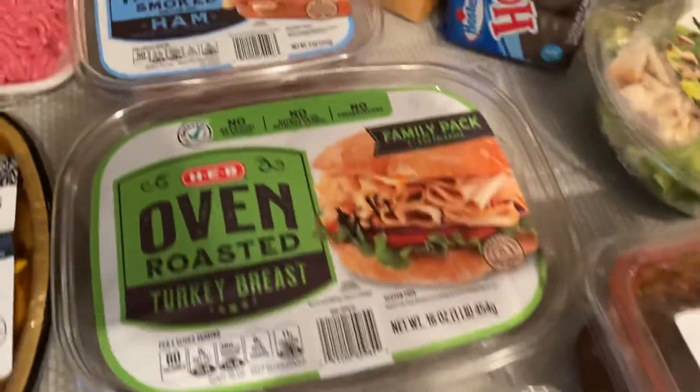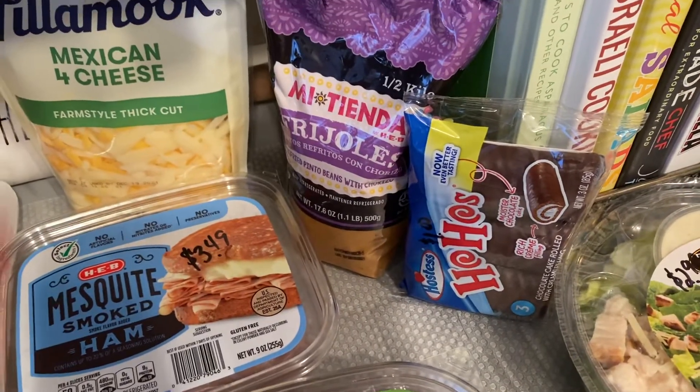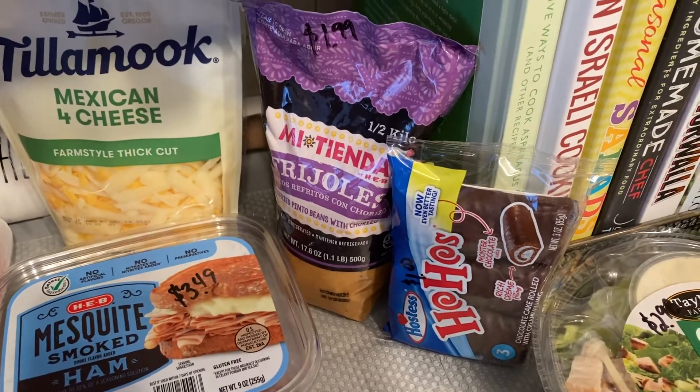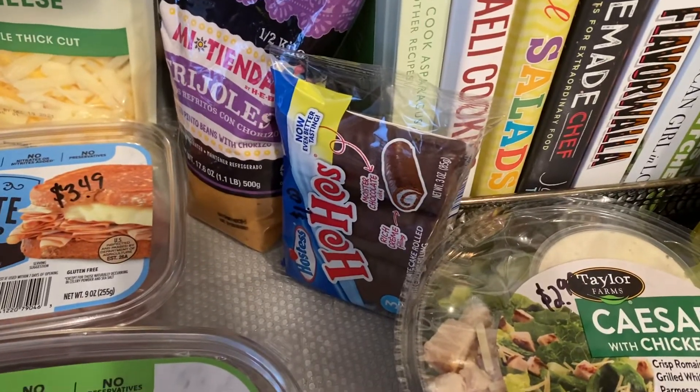I picked up some frijoles with chorizo for $1.99 — they are the H-E-B brand Mi Tienda. Also picked up some ho-hos for $1.00.